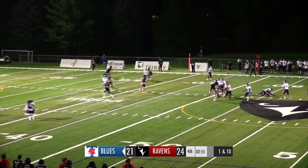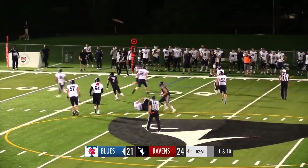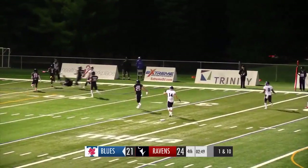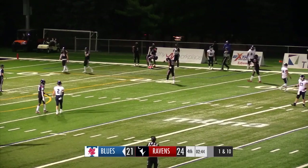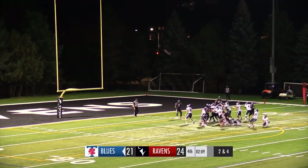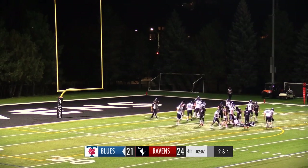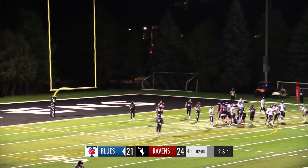Sequeira looking to pass once again, tons of time in that pocket. Rolls to his right looking downfield, he's throwing downfield, he has a man open. Did he come down with it? Yes, it looks like he did. They're marking him as a catch, as they will just take the points. And this game is now tied, 24 apiece with a minute 56 to go.